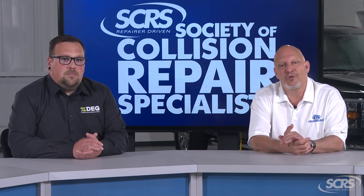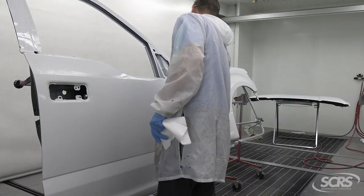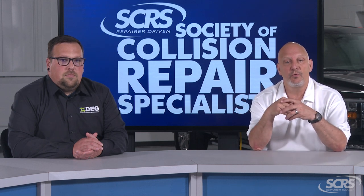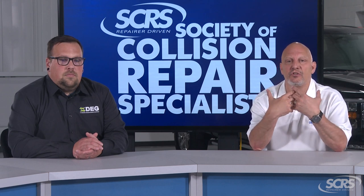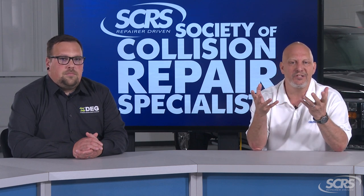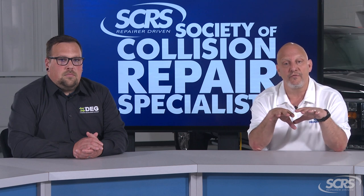And that is because of something called static electricity. Every time we go to wipe down a bumper, a mirror, or even a hood or fender, we're creating friction. That friction creates static electricity. Metal conducts static electricity, as does plastic, but plastic conducts more. With metal, it can be somewhat grounded out, reducing or minimizing the static, whereas with plastic it can't. So the more static electricity on a plastic part, the more it causes the metallics or the color to shift or move, creating a lighter or darker effect.